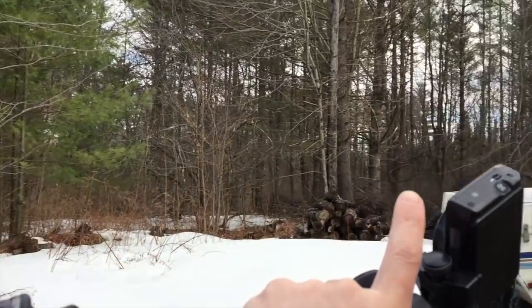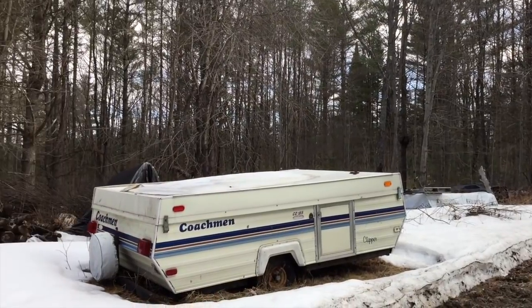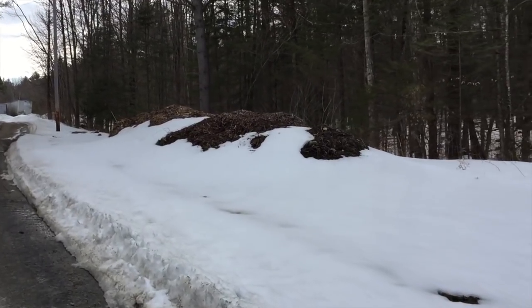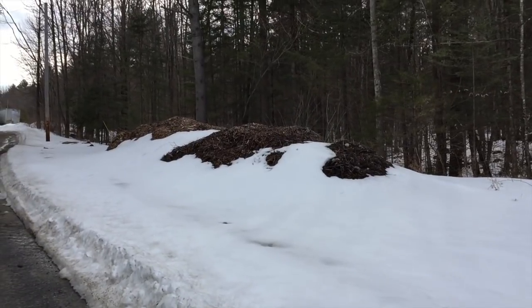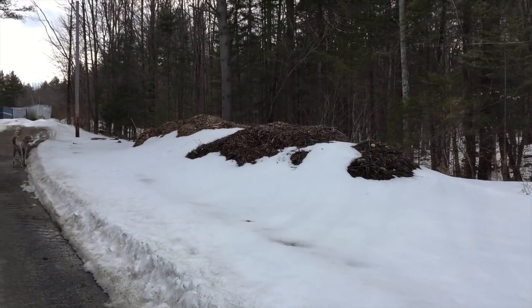All these woods here — we'll walk up to the property line. Those all used to be pasture, believe it or not. Over here we got all of the wood chips we were lucky enough to get dropped off last year. We let them sit over here for the winter to kind of break down a little bit.